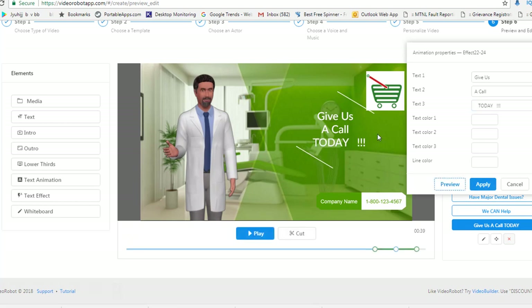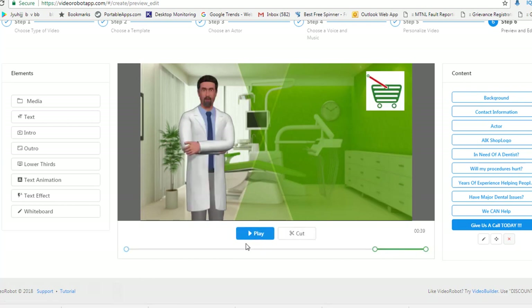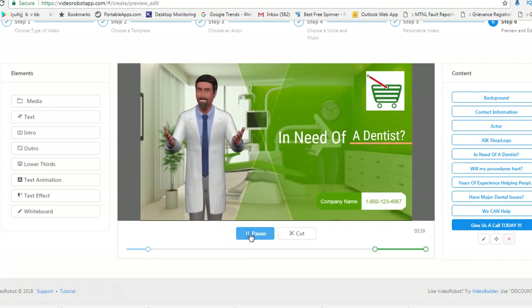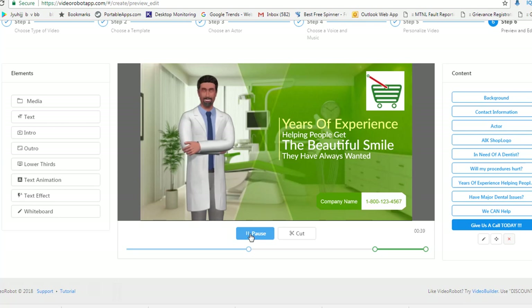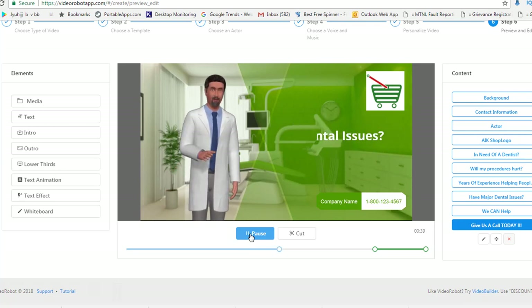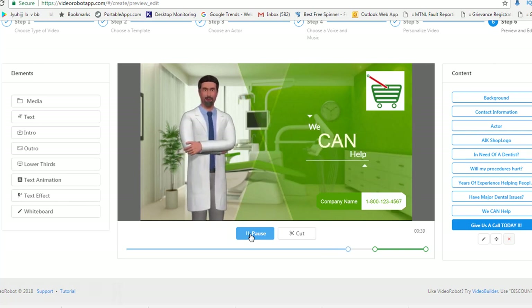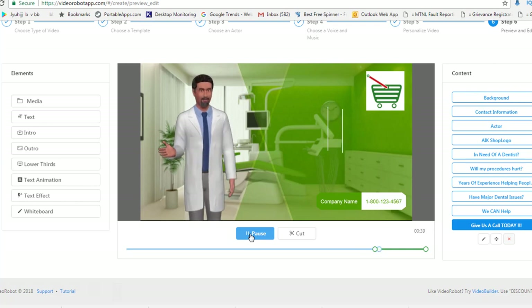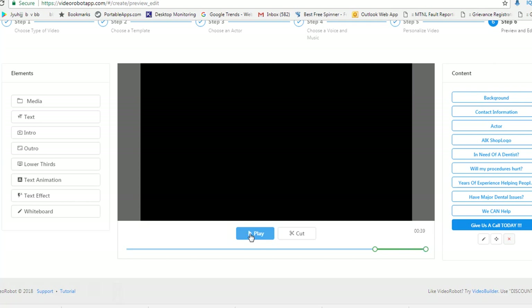You preview it and it shows how it looks — if you like it you apply it, if not you cancel. Let me quickly play this video so you get a little understanding of how this tool looks. [Video plays]: 'If you're in need of a dentist you probably have a lot of questions such as: will my procedures hurt, do you accept my insurance, or do you perform the advanced procedures I need? We have years of experience helping people get the beautiful smile they've always wanted, even if you haven't been to the dentist in years or have major dental issues or great fear. We can help. Don't put off getting the smile you deserve — we offer free consultations and accept most major insurance plans, so give us a call today.' The avatar really syncs with the voiceover and the lip movement is very well synced — no delay — giving you a very good quality video.